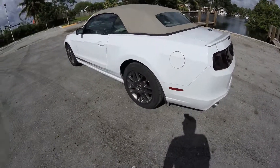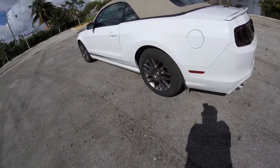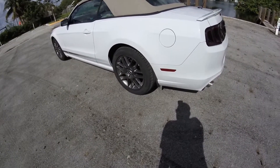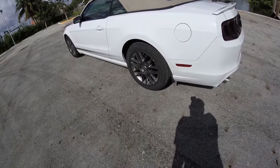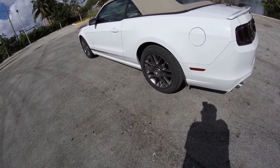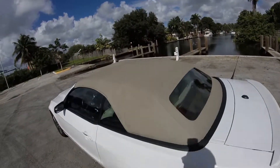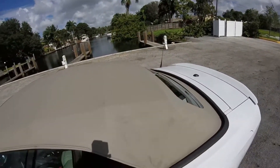These rims — I actually like them a lot. They're gunmetal gray and they go really well with the white. I would go with slightly shinier rims; I'm not a big fan of blackout rims, but these aren't really black so I like them. The Mustang Club of America decal I could do without, but to each their own. Like I said, this tan top could use a replacement — I like the black top better.